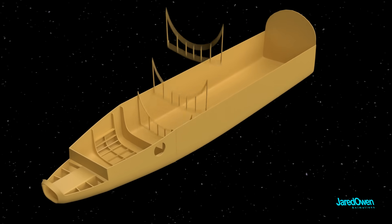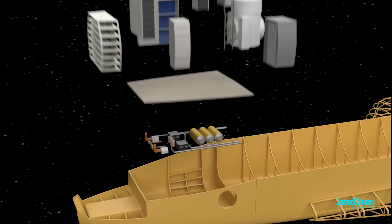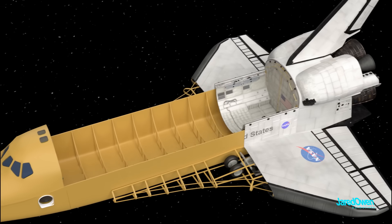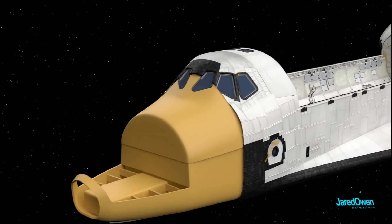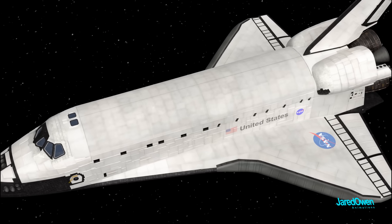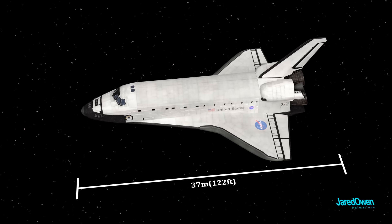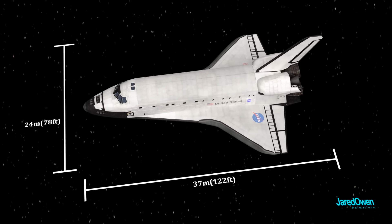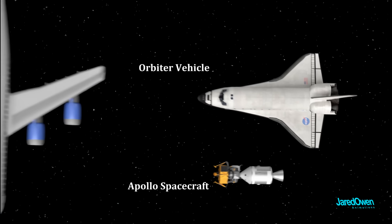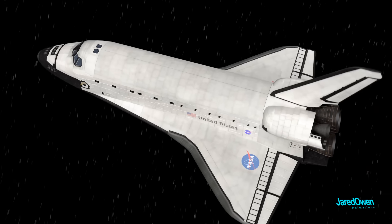Let's take a closer look at the orbiter. Some have called this the most complex flying machine ever built. On most missions it had a crew of seven astronauts and stayed in space for one to two weeks. It is 37 meters long and 24 meters wide. For comparison, here is the Apollo spacecraft which landed astronauts on the moon, and here is a Boeing 747. Let's take a look at the main parts of the orbiter and then I'll show you more of what's on the inside.